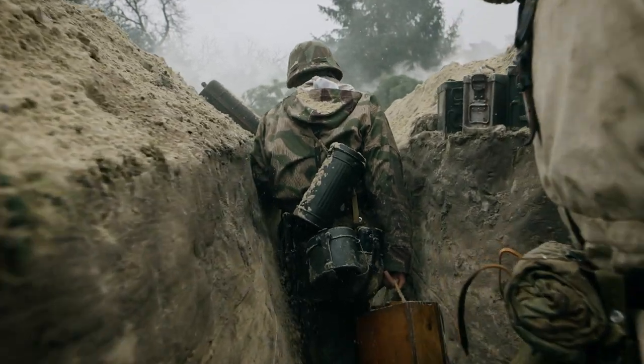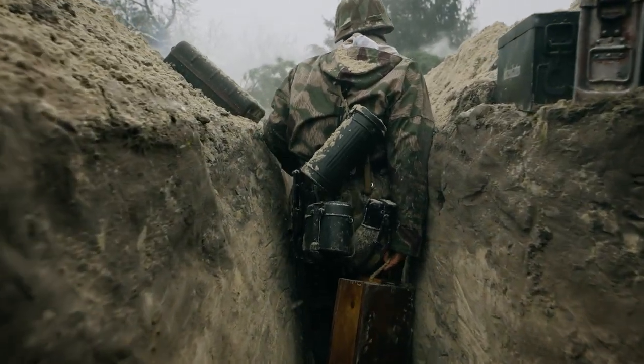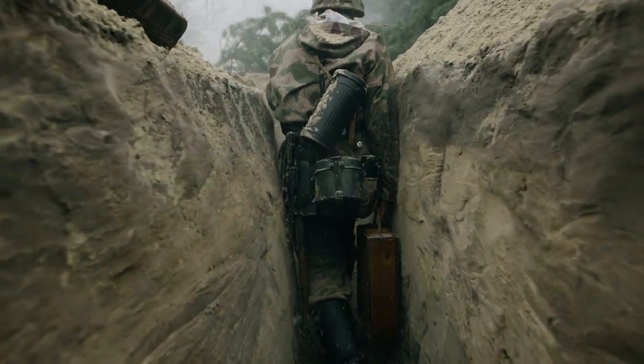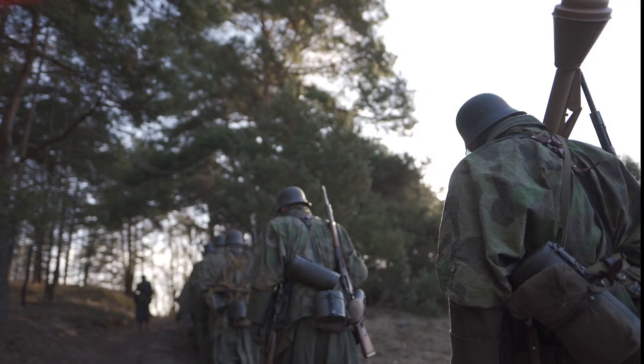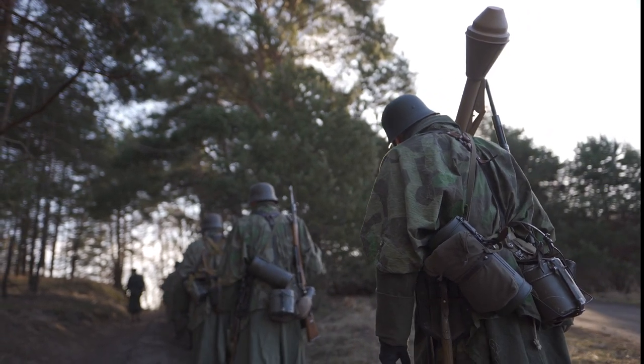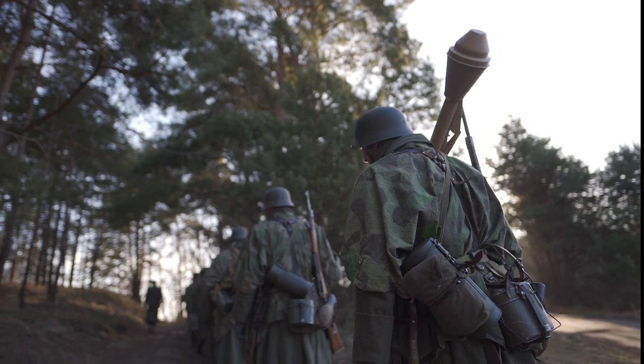The World Wars were periods when technological and scientific developments accelerated and many inventions emerged. Many new technologies, inventions and innovations emerged during the two World Wars. Let's look at these inventions and developments together.